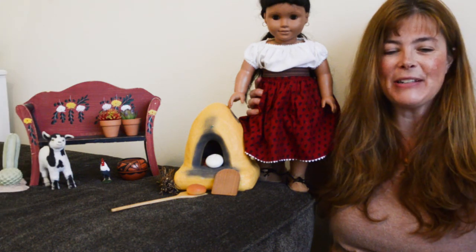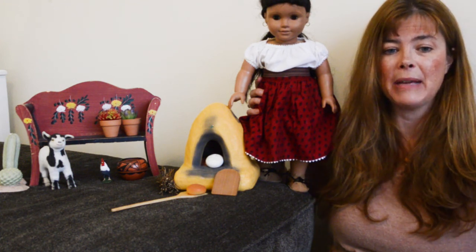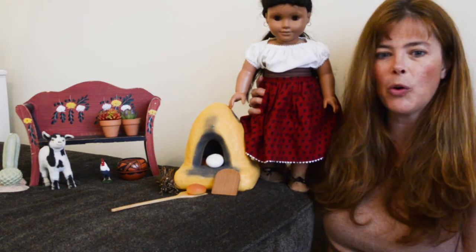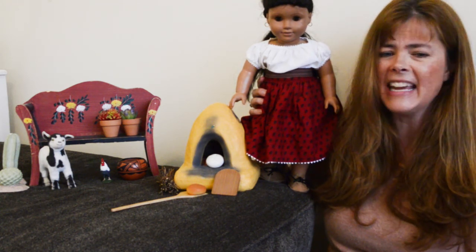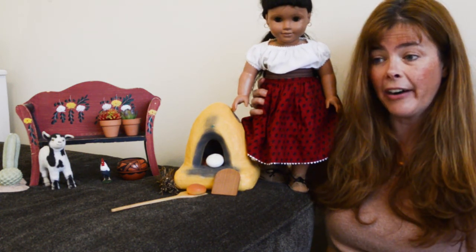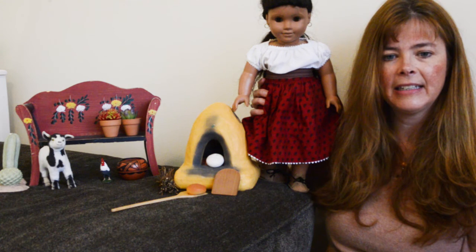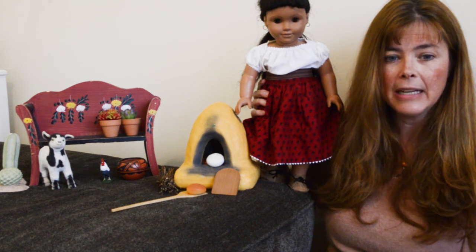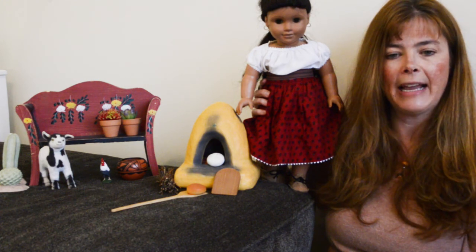Welcome back to Historical American Girl Read Alouds. Today I'm going to be reading Chapter Two from Meet Josefina. Next to me I have Josefina, and I've set up her courtyard with a mix of objects from American Girl and some other objects that might have been in Josefina's home. A courtyard occurs in our story today — it was an open area with no roof in the middle of a home or rancho. In a moment I'll tell you more details about the rancho and what a courtyard is.